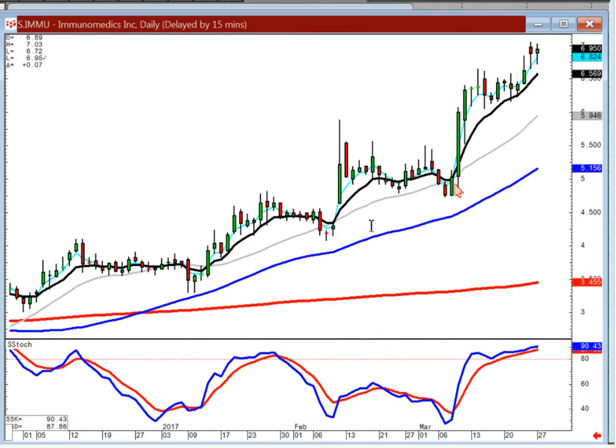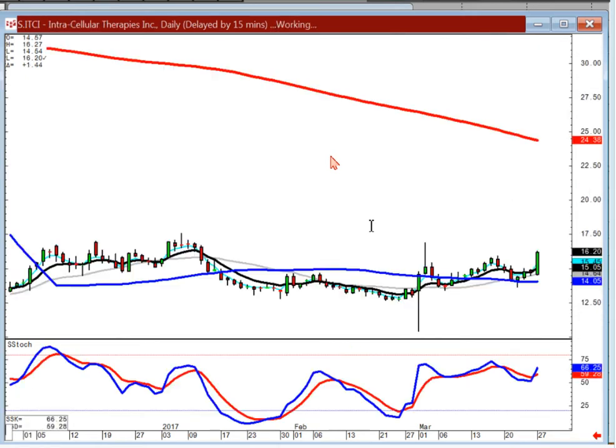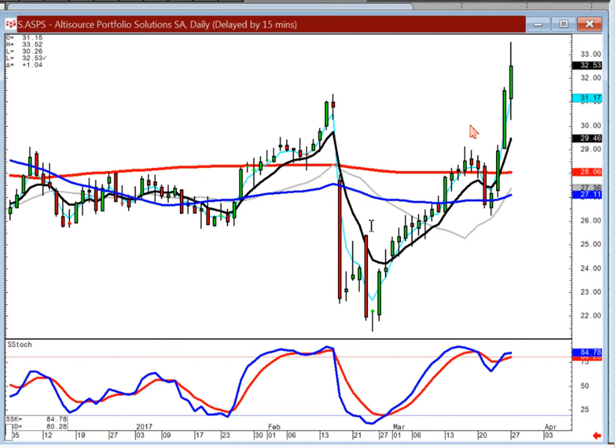IMMU — all you can do here is stay long. RNN — nice J-hook pattern with a little scoop type pattern to it. Make sure your volume stays hefty on a 40-cent stock. ITZY — you can be buying this one. Obviously it needs to break through this level to give you a fry pan bottom breakout. ASPS — Morningstar signal off the 50. You can stay long. Just make sure your stop is placed — I'd have my stop at the previous close level.